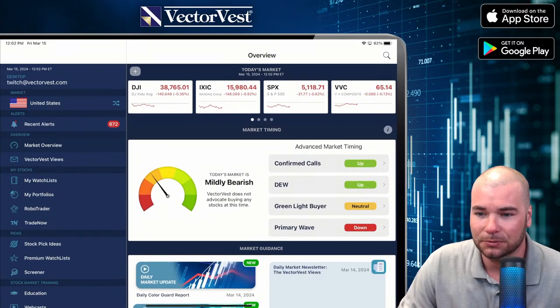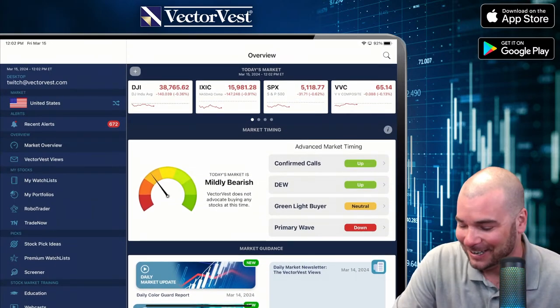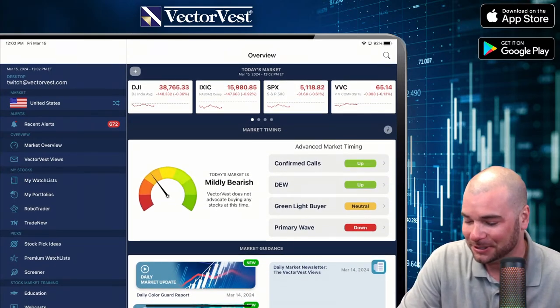Might want to buy some soon today. Yeah, possibly — I wouldn't buy too much right now.